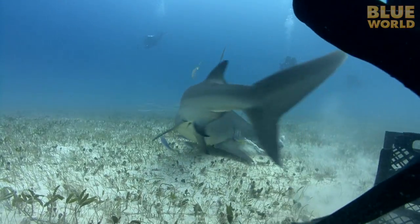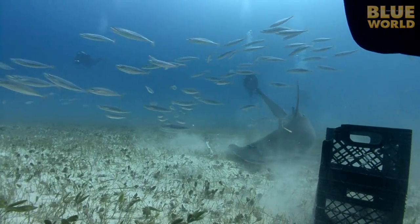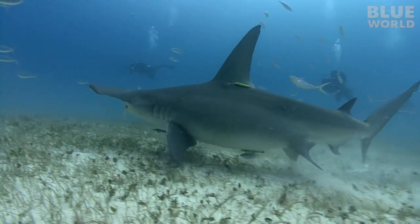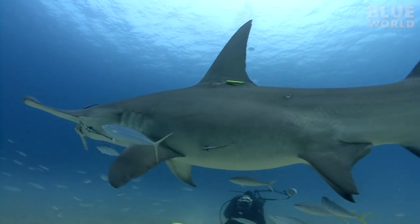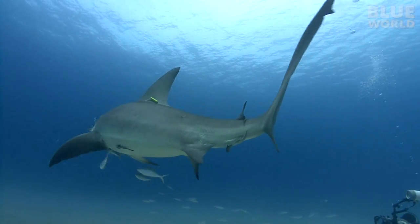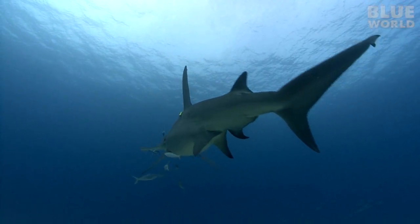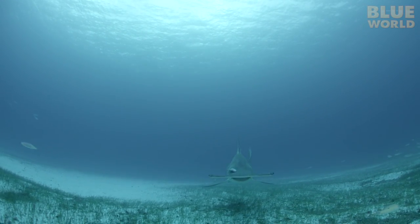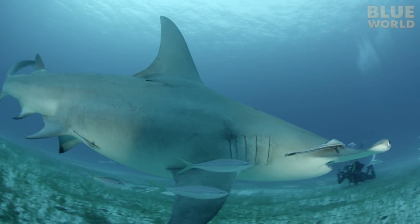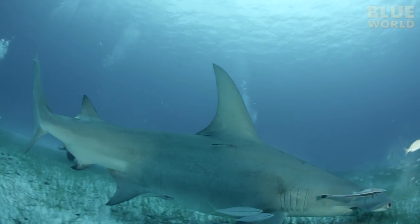Soon I realized that there is more than one animal. Both are large females, and this one has a bright yellow acoustic tag on it, likely from the nearby Bimini Field Research Station. She gulps down the bait. The chum in the water makes the sharks bold. I don't get the impression that these sharks are curious or interested in us, and I also don't feel that they are acting aggressively. They smell fish, and they want some, and that's it.